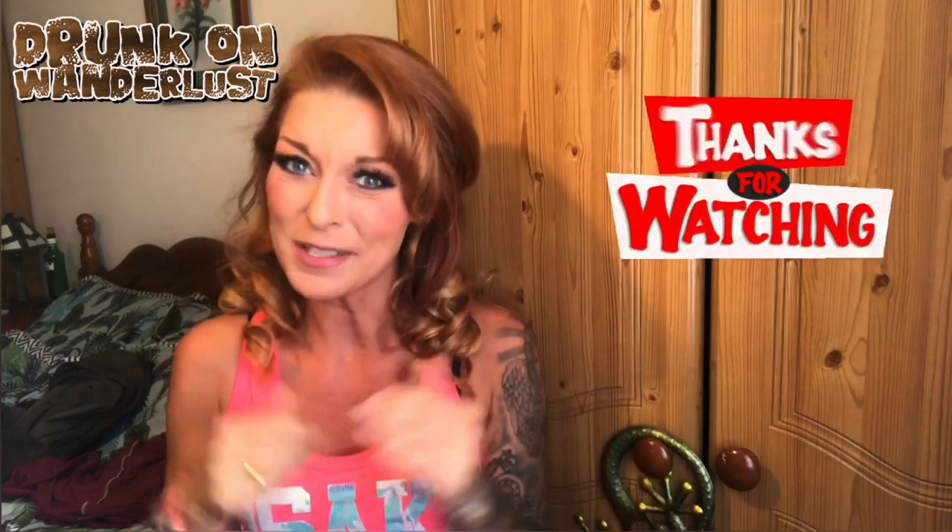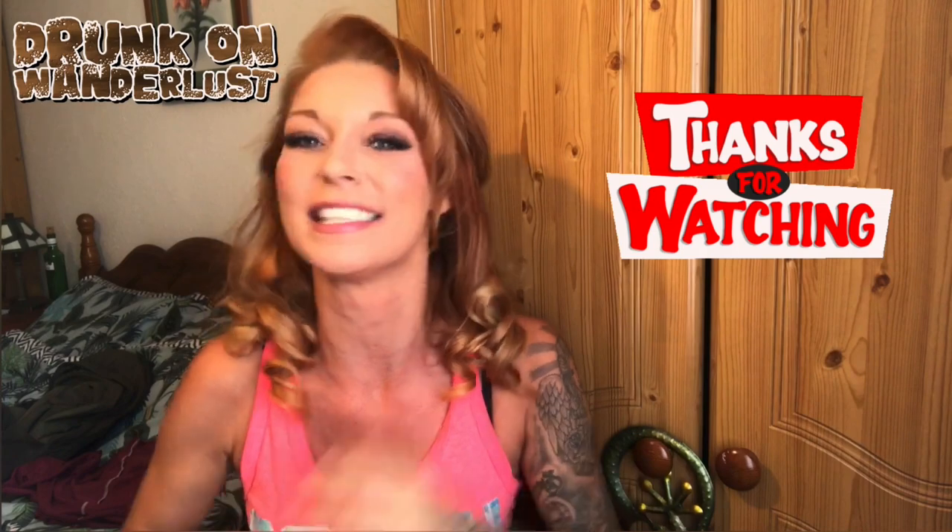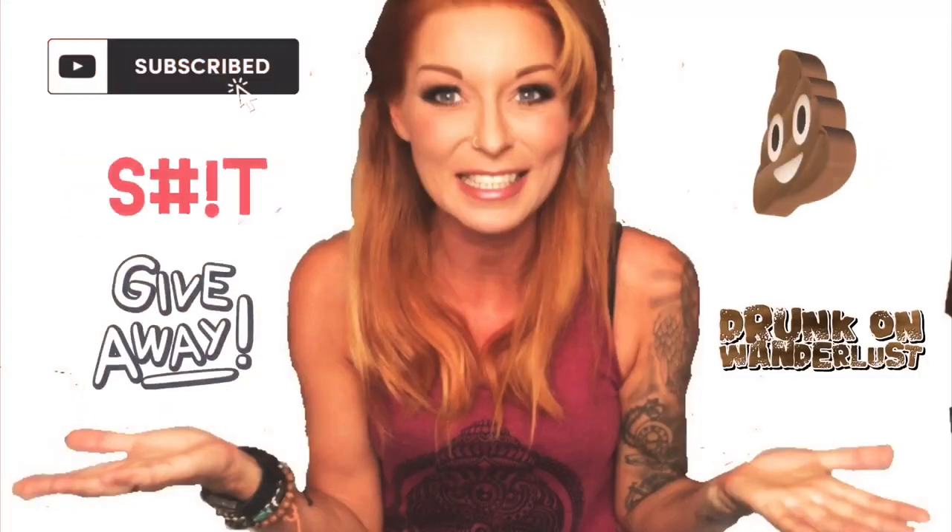Thank you so much for watching — I hope you enjoyed it. It was a little bit gutting that I didn't get to go to the summit, but it's definitely something I'll try again next time I'm in Sicily. Okay, it's time to explain my subscriber giveaway — hope you were all counting those little volcanoes!